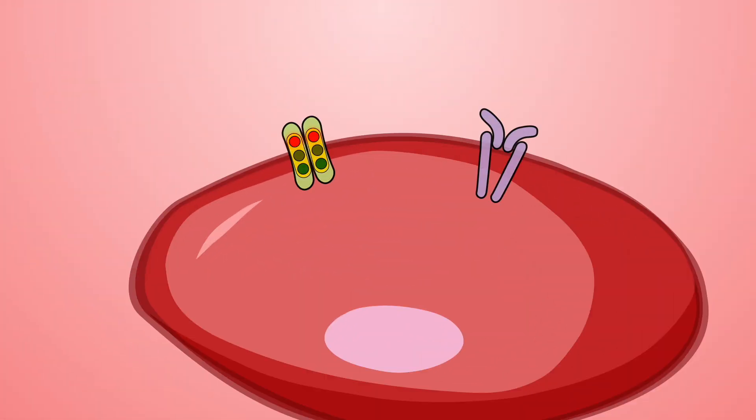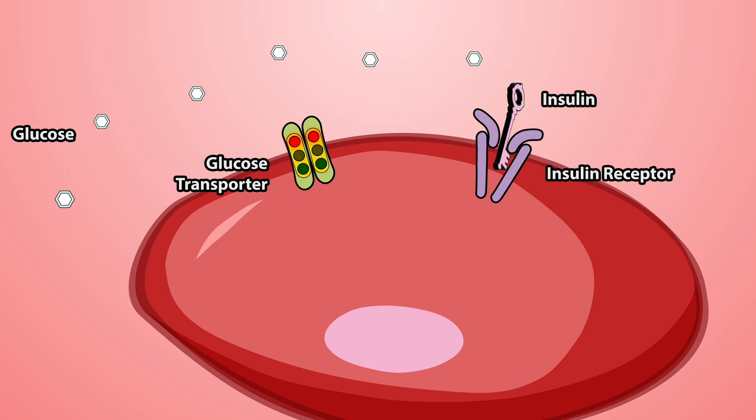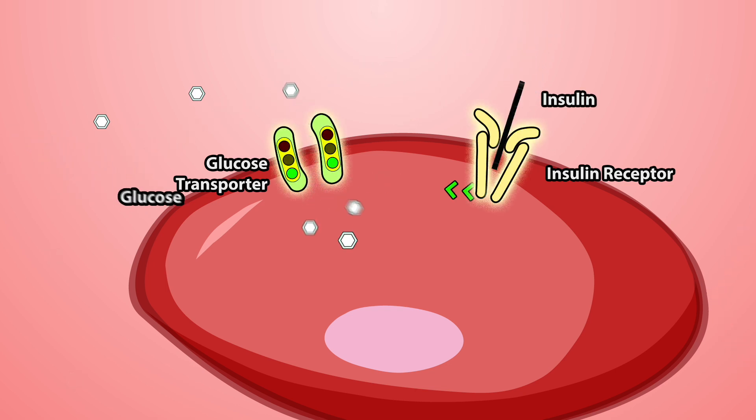Here's a review of what's happening in our cells. Outside the cell, floating around in our blood, are glucose molecules. That glucose comes from fruits, beans, grains, and starchy vegetables. Insulin is released after we eat and it acts like a key to open the doors and let the glucose come into the cell. This gives the cell energy and is fuel for your whole body.